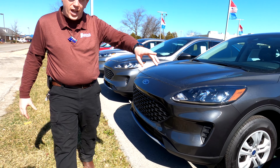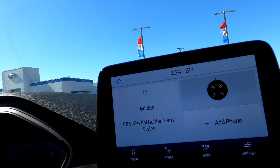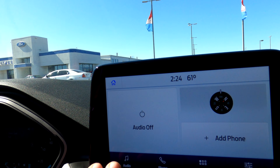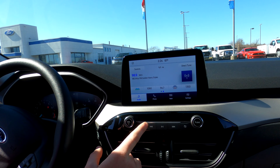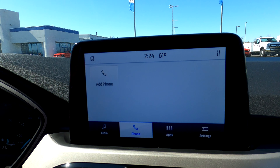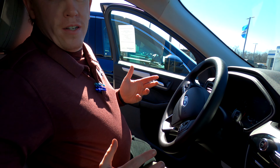This is a color I really like — it's Desert Gold. We just want to show you how great this screen is. It's big and easy to use — it's a touchscreen. You get your audio, your phone. It also has Apple CarPlay, Android Auto, and Bluetooth. It's just all around a great system versus the regular SYNC system.